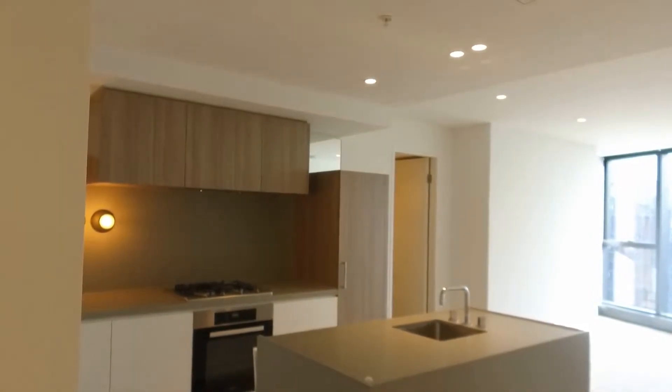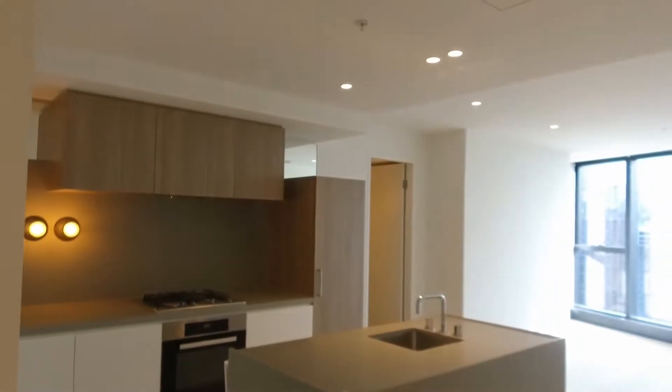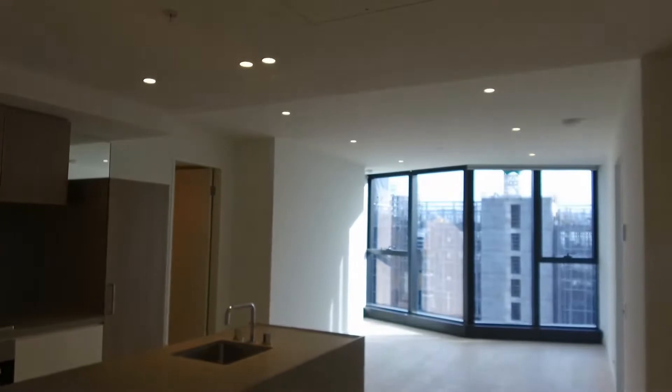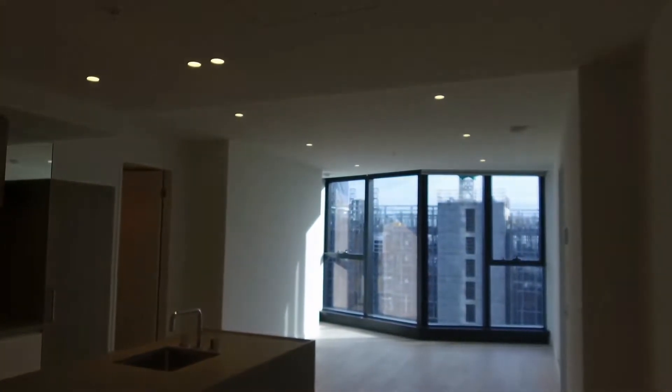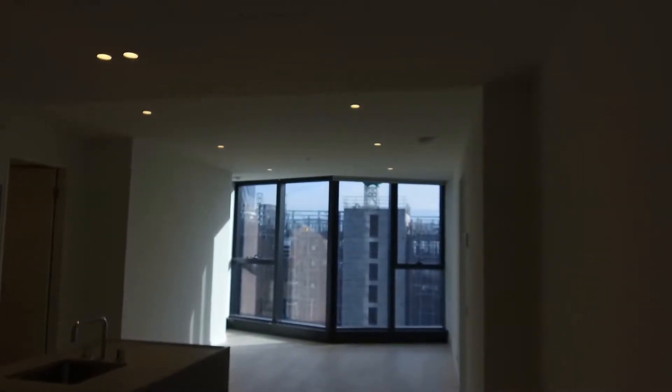Hi, this is Nick from Melbourne Wednesday. Today I'm going to take you through unit 47001 number 157 at Baker Street. It's a brand new development project called Queen's Place located in Melbourne CBD. It's an unfurnished two-bedroom, two-bathroom unit.